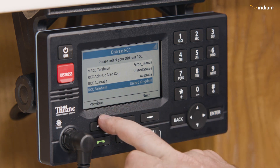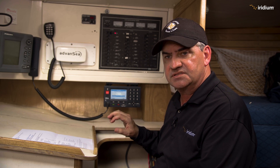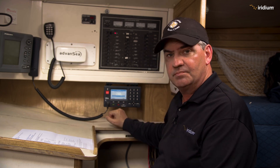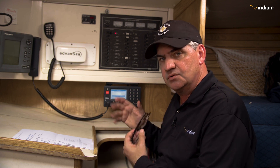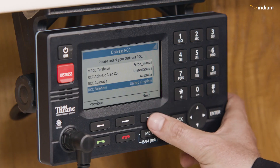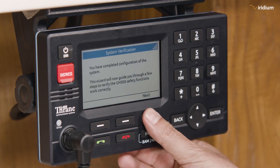Here we have RCC Falmouth in the United Kingdom. That means if ever this vessel gets into trouble and they press the red button, it will automatically go through to RCC Falmouth. It doesn't matter where the vessel is — it will select RCC Falmouth for the United Kingdom. We confirm that and do the verification.